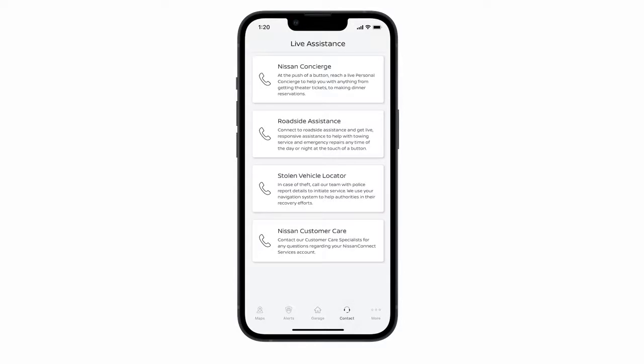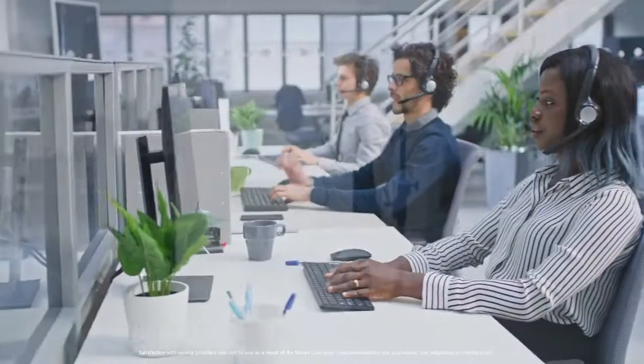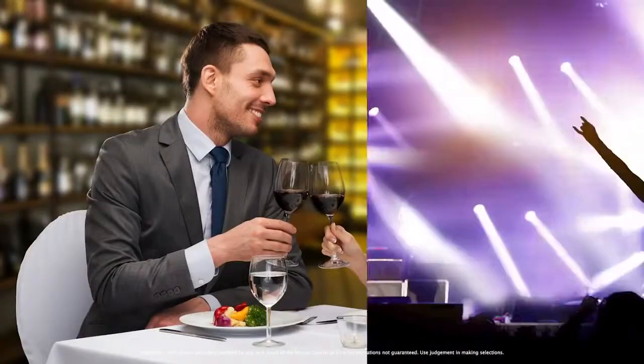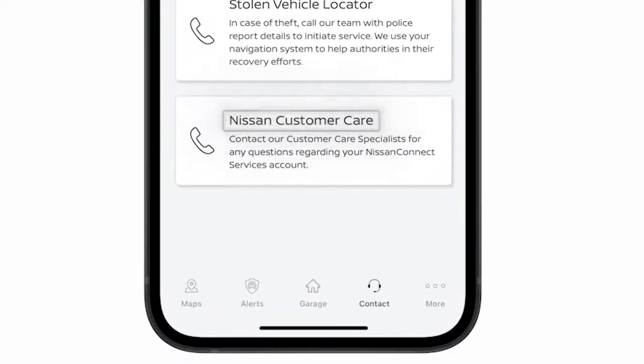At the push of a button, you can contact your Nissan Concierge or roadside assistance. With Nissan Concierge, you can get live 24-hour access to a professionally trained concierge team, on hand to help you with things like making dinner reservations and booking tickets, to getting directions and information about your vehicle. With roadside assistance, you can be connected to a live response specialist who can request to send towing or other services to your location. You can also contact Nissan Customer Care.